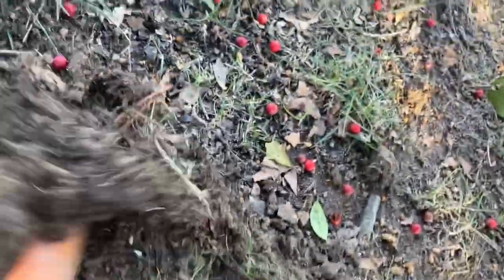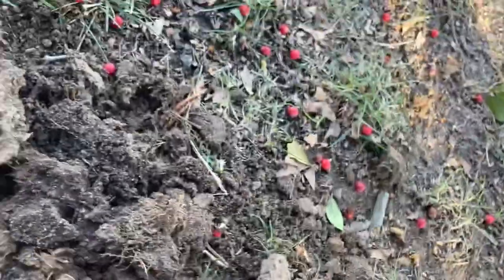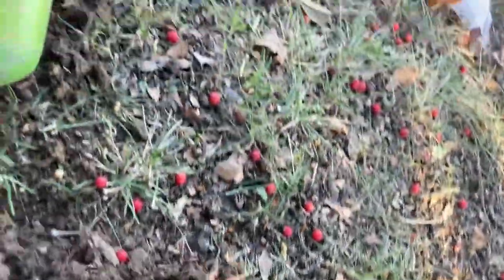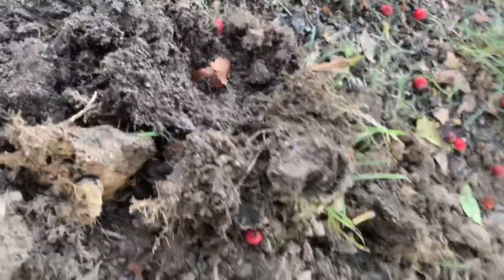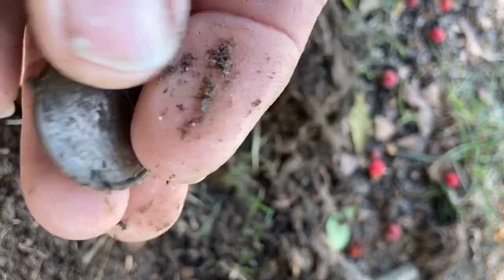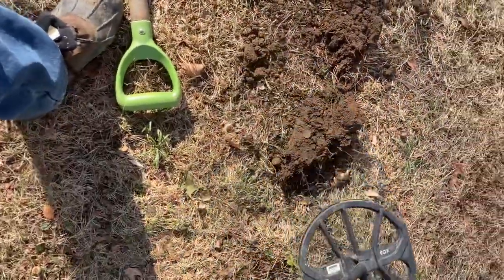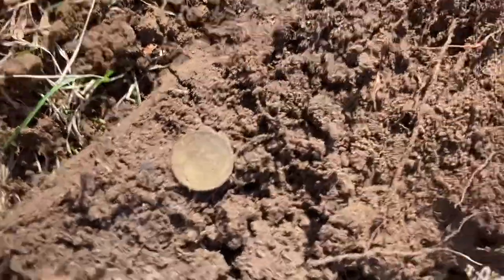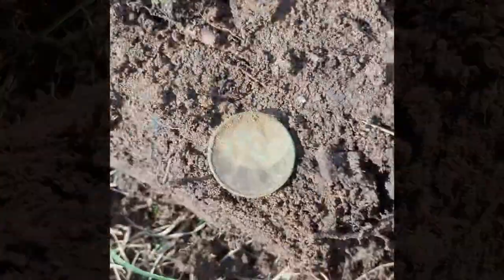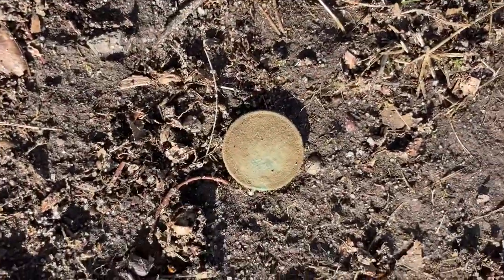We got a nice high signal here, close to the surface, so I'm thinking it's going to be modern. Oh, there we are — it looks like a quarter. Just a clad quarter, state quarter. There's my hole. There's my 11-inch coil on the Nox 600. And there's a Wheatie! Looks like 1957. Where there's Wheaties, there should be silver. Wheatie number two.